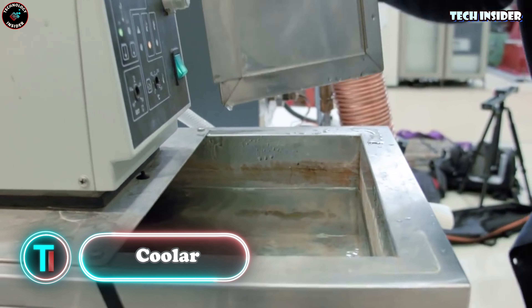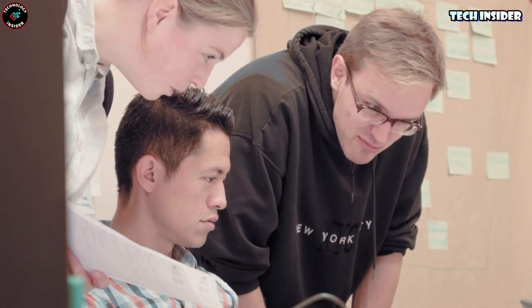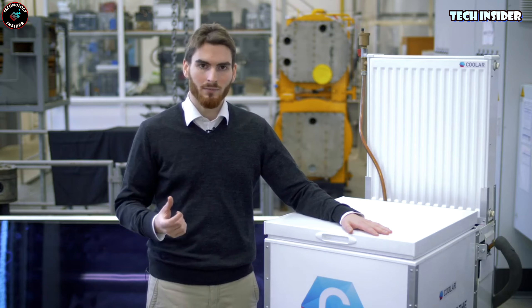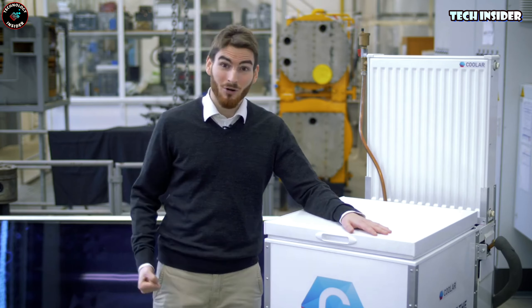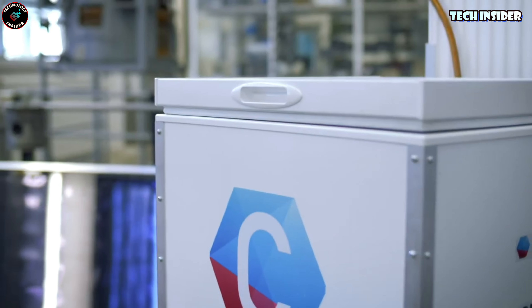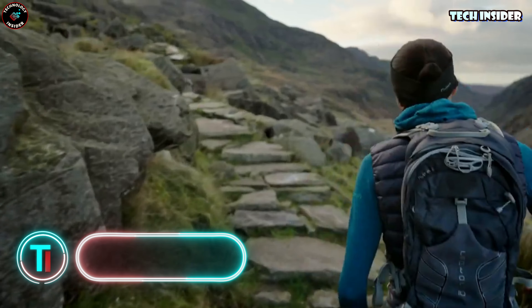Cool Art is a fridge that runs entirely on solar energy, making it a lifesaver during blackouts or in areas without affordable electricity. Instead of traditional refrigerants, Cool Art uses purified water flowing through tubes. This water creates low pressure as it gradually evaporates at room temperature, effectively cooling the fridge's contents — much like how sweat cools our bodies. The vapor is absorbed by silica gel, and then you collect the condensate, dry the silica gel, and start the cycle over again.